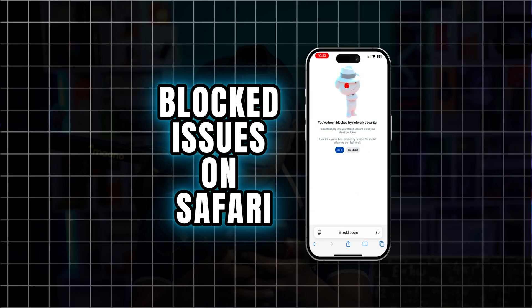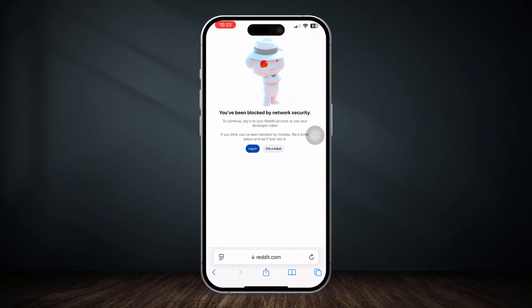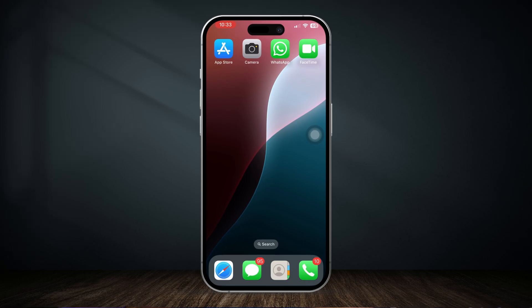Welcome back. Are you getting this error from your browser that says you have been blocked by this network security right on your device, and you're not being able to go to different websites like Reddit and others? If you've ever encountered these problems on your iPhone browser, here is how I can solve it.